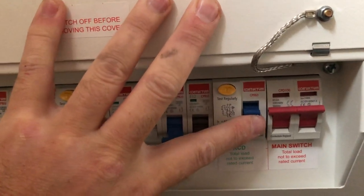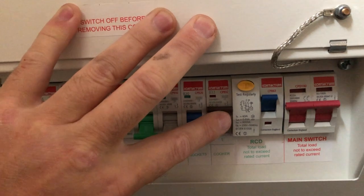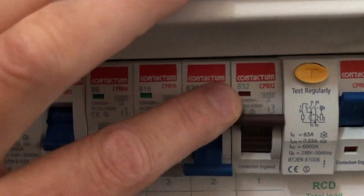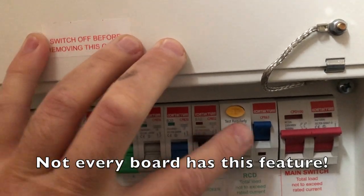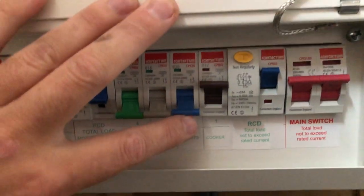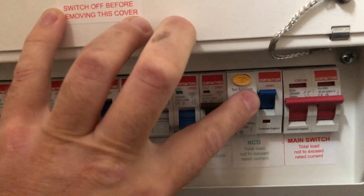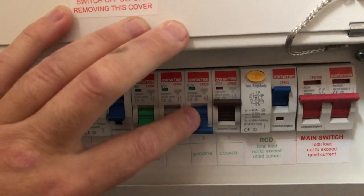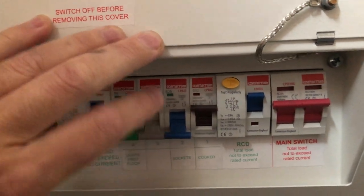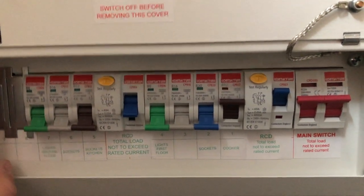Generally speaking, if you reset the RCD it'll come on. You can then identify which circuit the fault is on simply by raising each switch up to the on position — there's a little indicator where green is off and red is on, which means live. If that circuit stays up and so does the next one, the fault is not on that circuit, so you move to the next one. If reactivating the sockets breaker trips the RCD, that's telling you something plugged into the sockets is faulty. The next action would be to go around to each socket and unplug every single appliance.